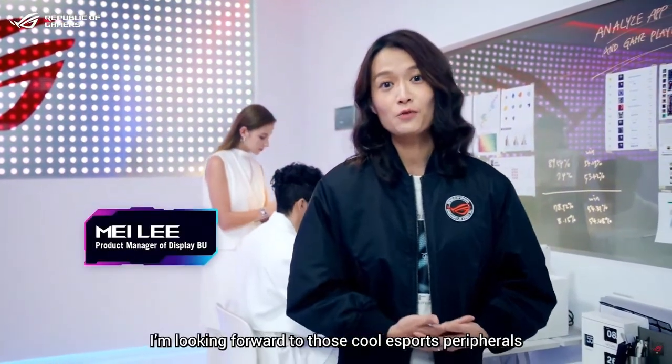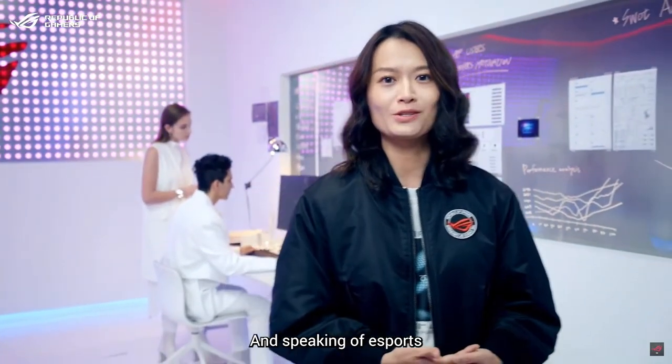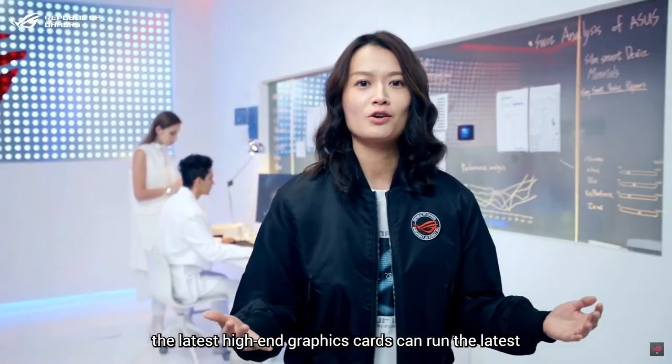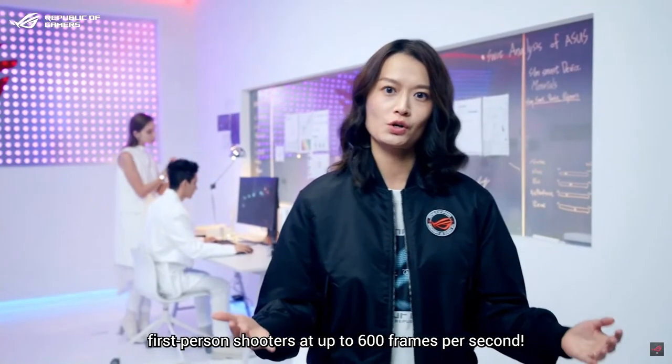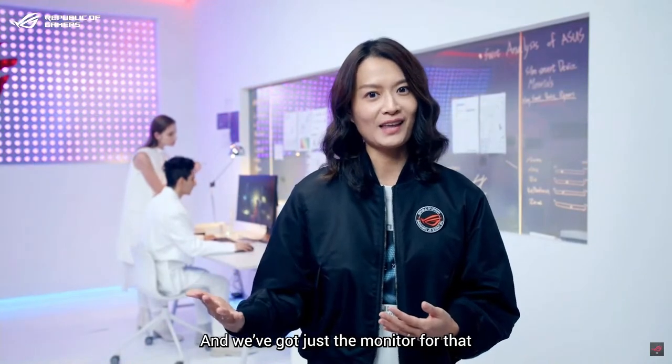Hi gamers, I'm Mei. I'm looking forward to those cool eSports peripherals. And speaking of eSports, the latest high-end graphics cards can run the latest first-person shooters at up to 600 frames per second, and we got just the monitor for that.